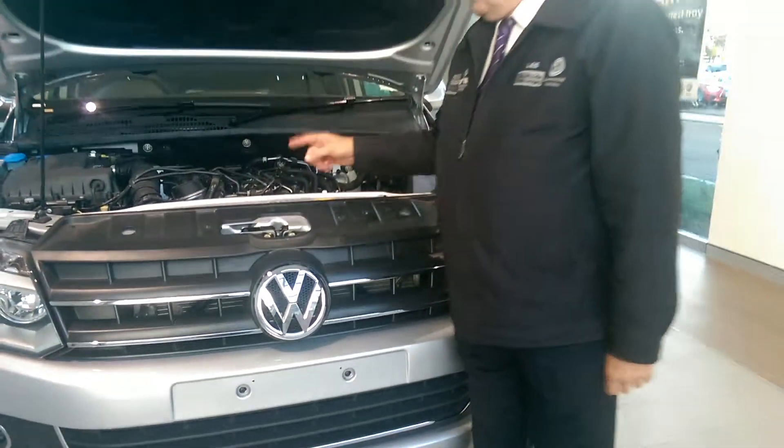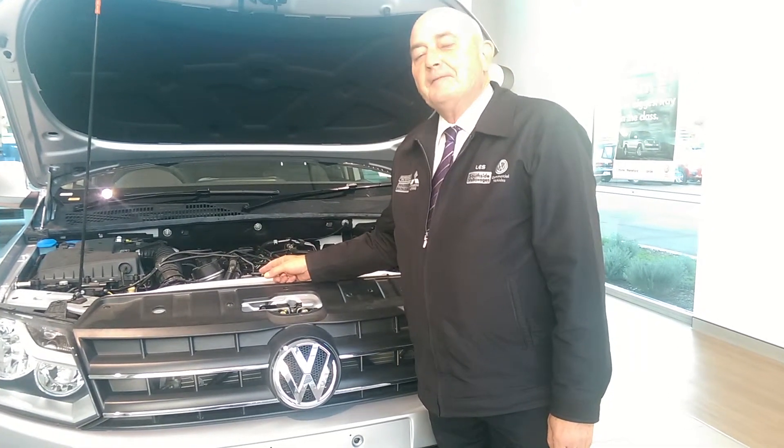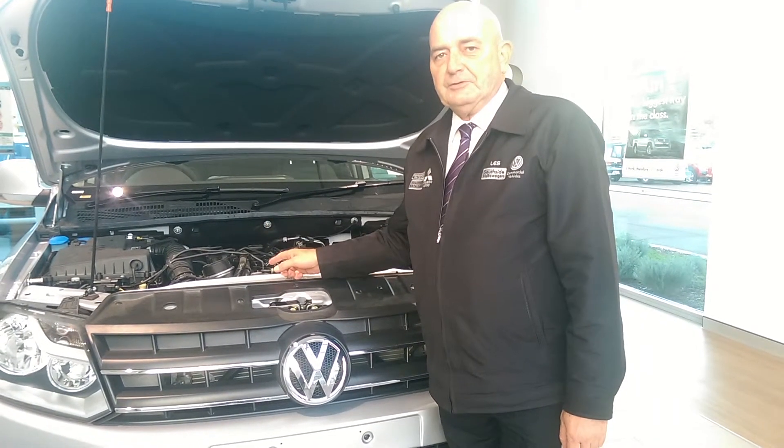The Amarok Highline is powered by the 2-litre bi-turbo common rail diesel engine, putting out 132 kilowatts of power and 420 newton-metres of torque.